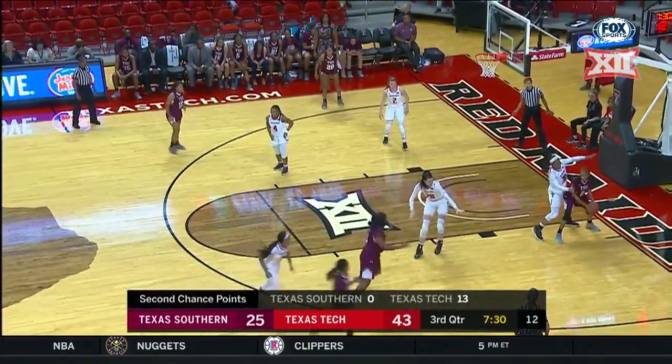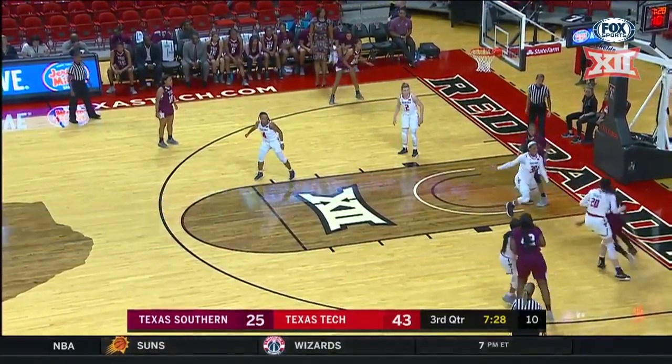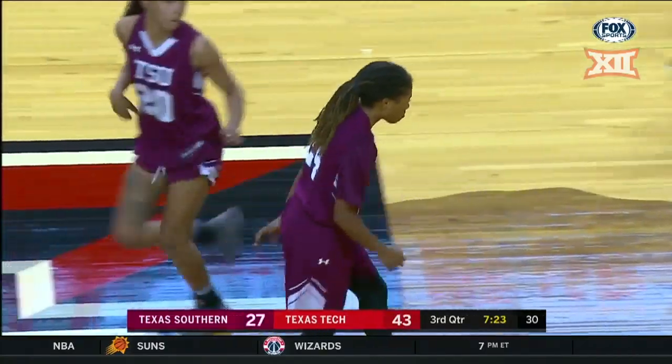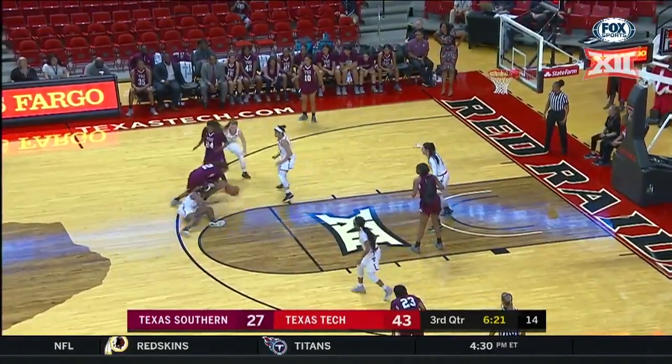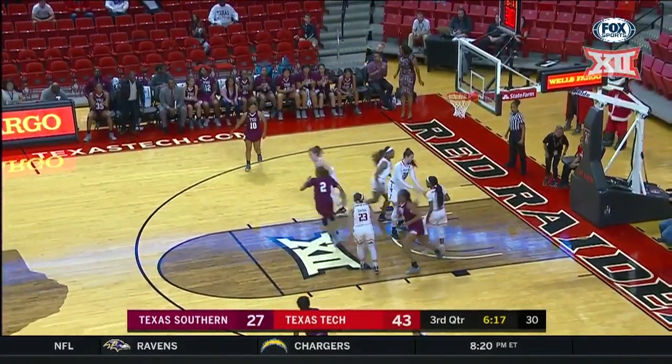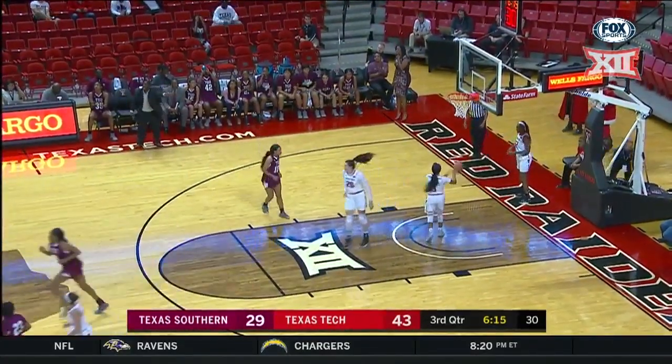Defended by Jerry Sanders there on the baseline. Good defense there by her. Now inside, and the shot falls. Reigns at 43. To me, that's a good sign there — that'll be able to play when she is in foul trouble or any other reason.